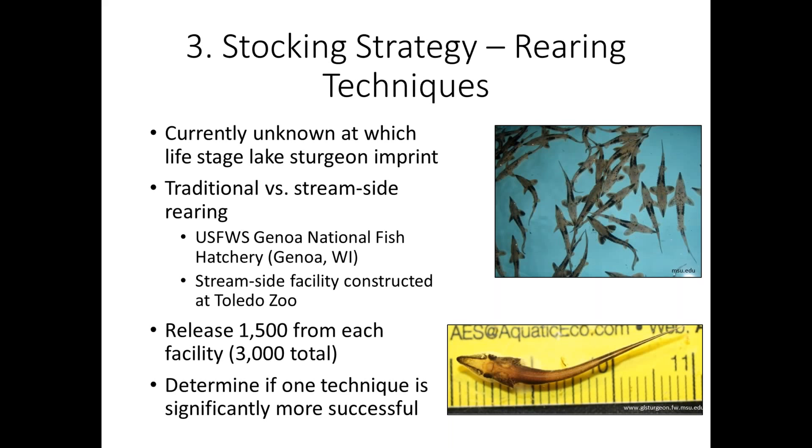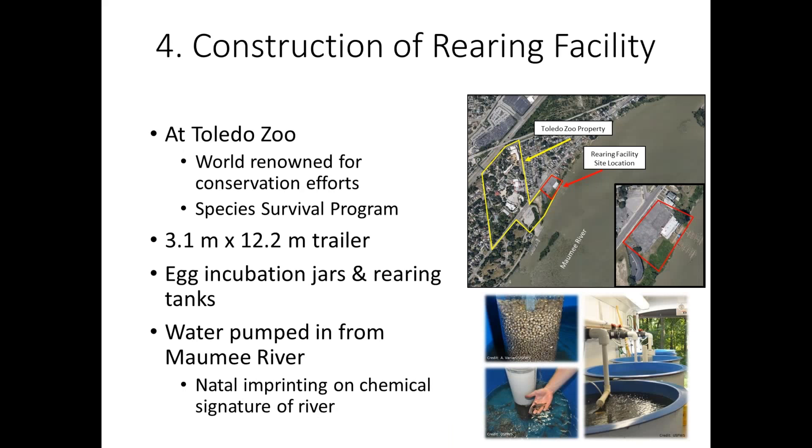We are releasing about 3,000 fish a year, half from each of our rearing techniques. This number came from estimating survival rates per year class and back-calculating how many we need to stock annually to reach an estimated 1,500 reproducing fish after 20 years. Traditional hatchery rearing at the Genoa National Fish Hatchery — where fish are raised in well water — is much cheaper than building individual stream-side rearing facilities. By learning how to get fish to imprint on target systems, we'll be able to reduce the cost of rearing.